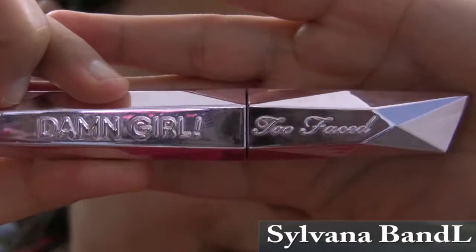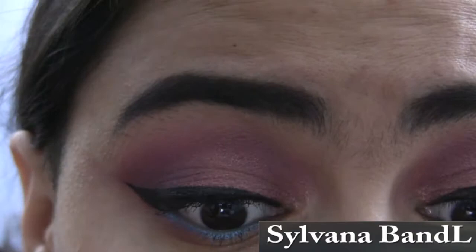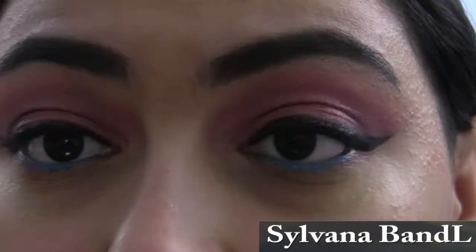Curling my lashes using my lash curler, then I'm using the Too Faced Damn Girl mascara. I like this wand because the bristles are soft but not too soft that it bends while applying. The mascara itself is thick but not too thick that it clumps up the lashes. You just have to wipe the wand a little bit when you take it out of the tube. The tube also has a locking mechanism which makes the mascara last a long time. I would definitely recommend this mascara.